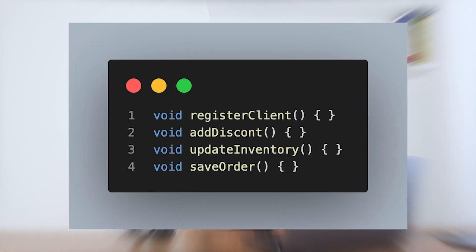Instead of writing one big function with a comment on every step, you should have small separate functions with clear names that tell us what they do. If you need to change something in the SaveOrder function, you don't need to read the code inside the RegisterClient function to get the point. Reading RegisterClient would be a waste of time in this case. Uncle Bob says it's polite to give other people the option to read or not a part of the code.